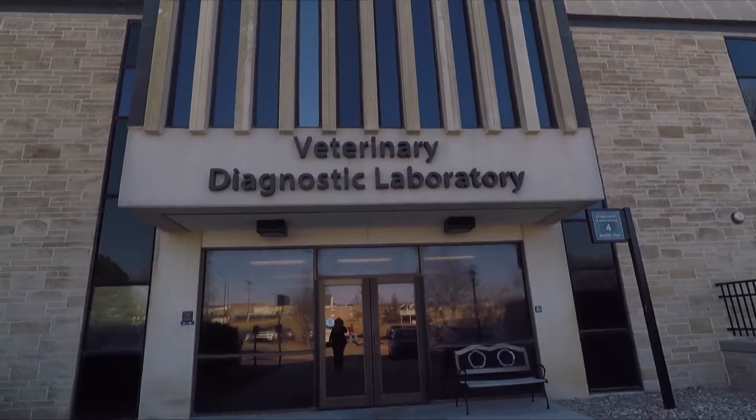Hey folks, welcome back to DocTalk. Dr. Dan Thompson here with Dr. Brian Lubbers, head of our bacteriology section at the diagnostic lab at Kansas State University where we see thousands of cases. One of the things I always hated was sending something in and getting a note back saying results inconclusive — autolysis — or that the sample wasn't good.